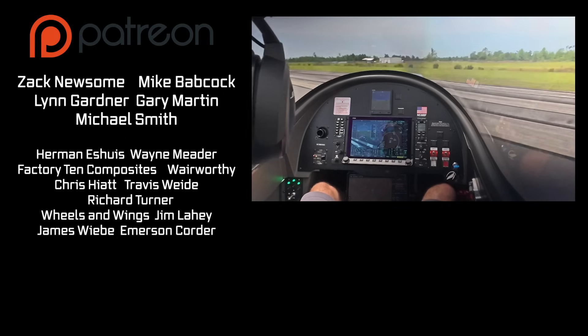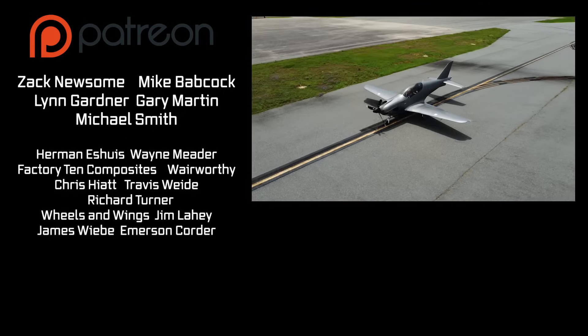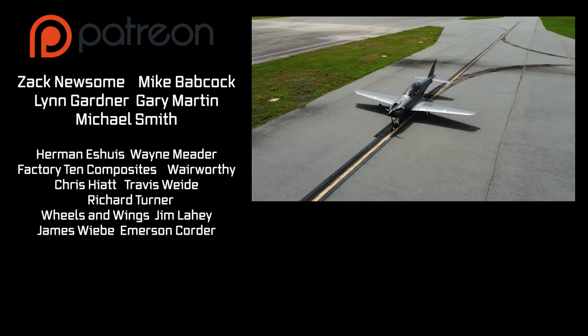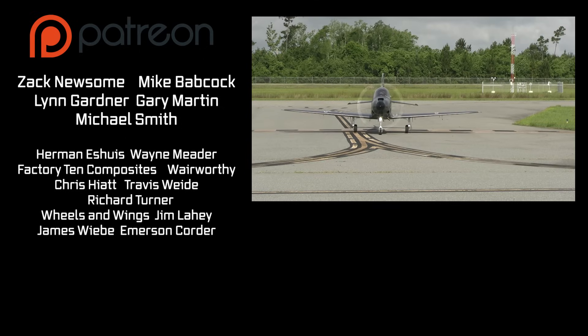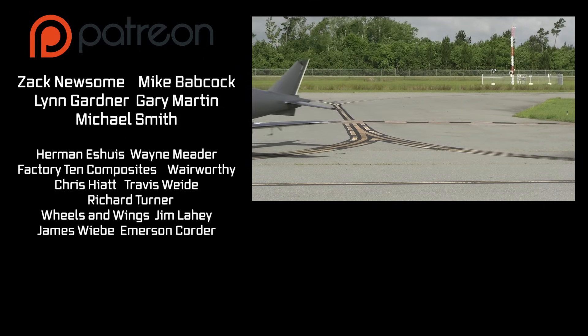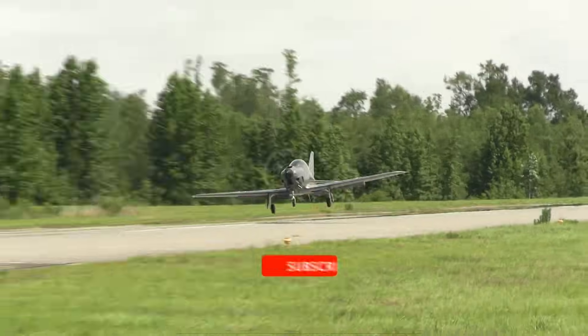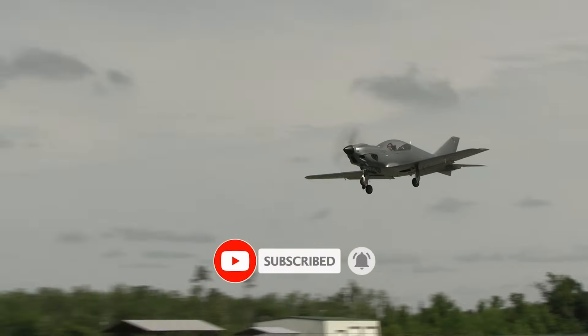Thanks for watching this episode on the Black Shape Aircraft. We invite you to check out our Patreon community for special behind-the-scenes content. Thank you to our patrons and co-pilot status patrons: Zach Newsome, Mike Babcock, Lynn Gardner, Gary Martin, and Michael Smith. Remember to like, subscribe, and hit that bell so you don't miss a single episode.